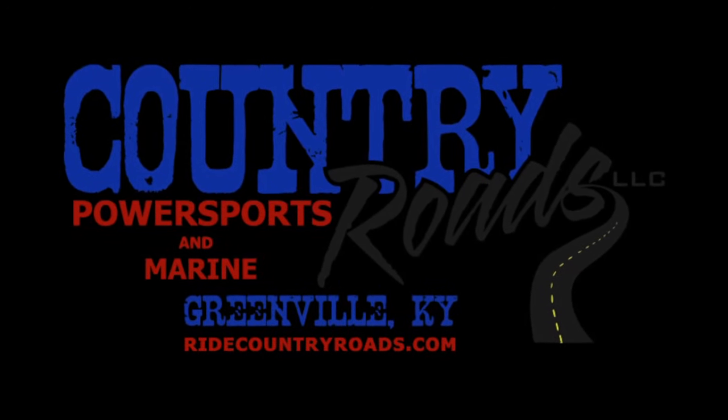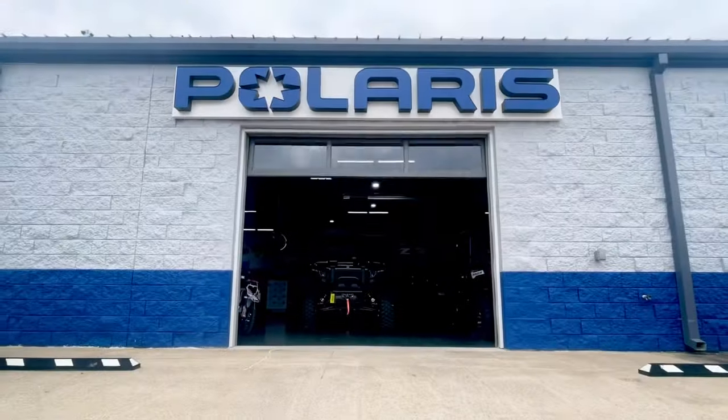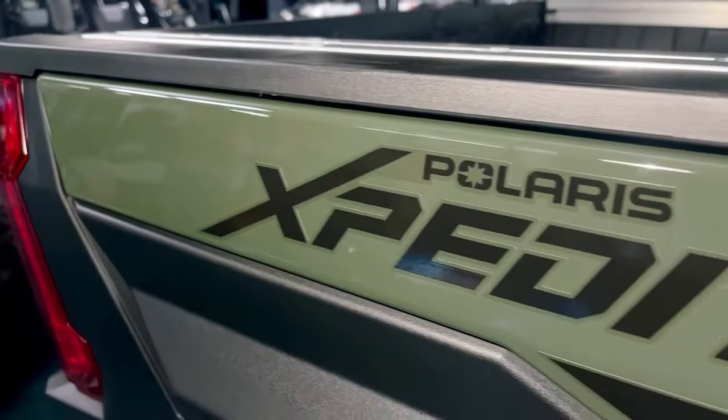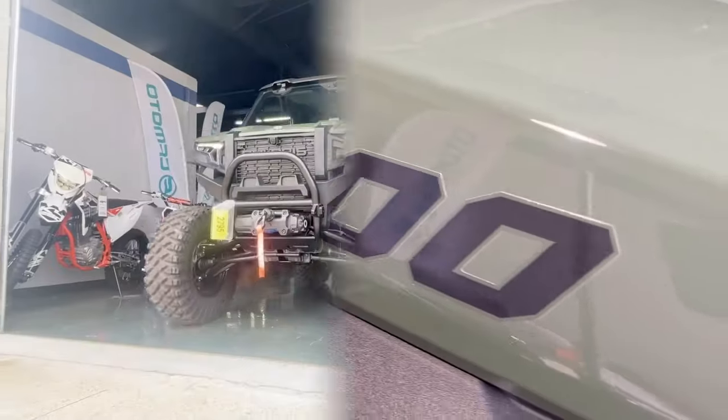What's up guys? This is Lauren here from Country Roads Power Sports in Greenville, Kentucky. I wanted to show you a brand new unit we've got on the showroom. This is the all-new 2024 Polaris Expedition, and let me tell you, it is something to see.